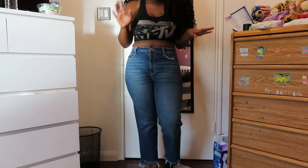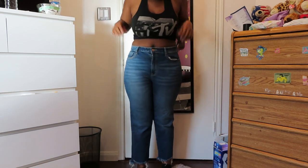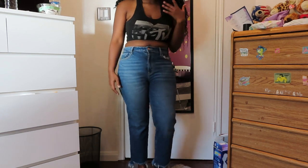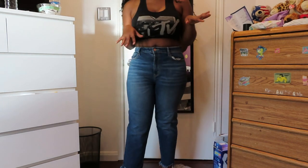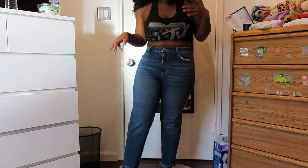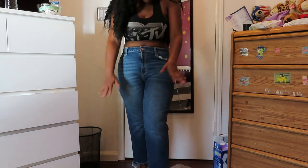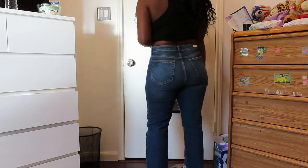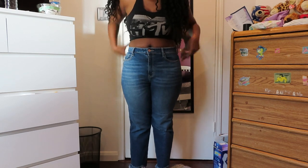I also ordered these from Fashion Nova but they're the Cello brand. I like these because they're a different style from my traditional skinny jeans — they have a rough, distressed hem and they're high-waisted. Other than that distressed hem they're pretty clean-cut. I feel like these are a little bit of a mom jean but they don't look too mom-jean-y. These are a size 13.